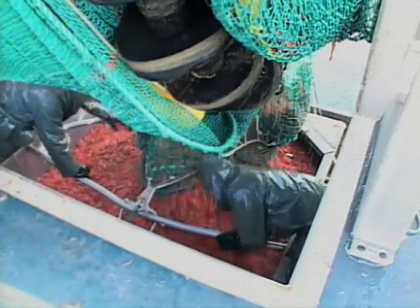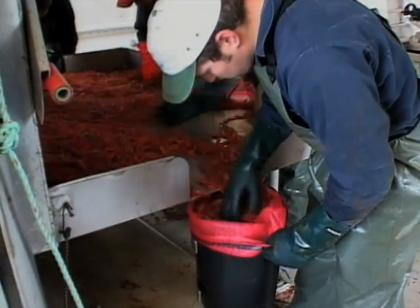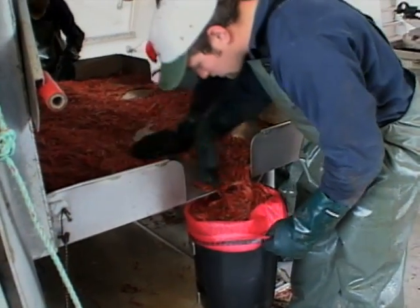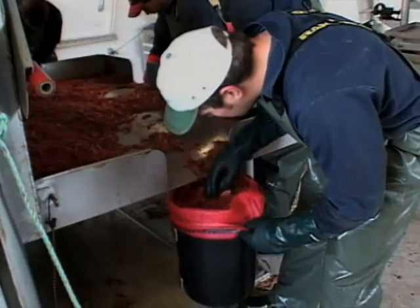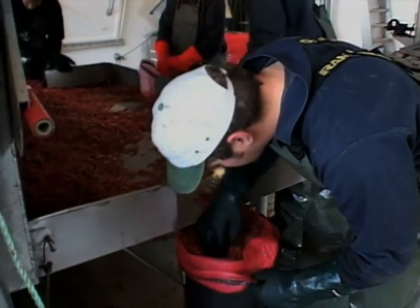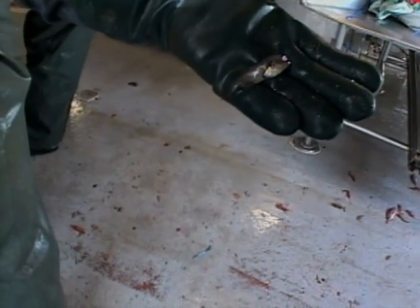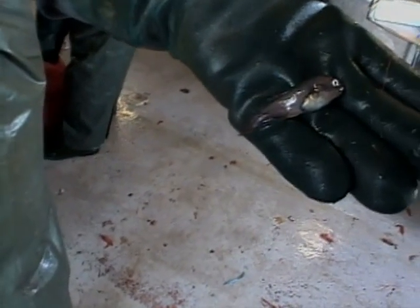The shrimp spill into a waist-high hopper, which makes the next step a lot easier. Next, the catch must be checked over to remove any other fish or debris that may have been accidentally caught. This sharp-eyed deckhand seems to have spotted something un-shrimp-like. Yes, here it is — a very young wolffish.